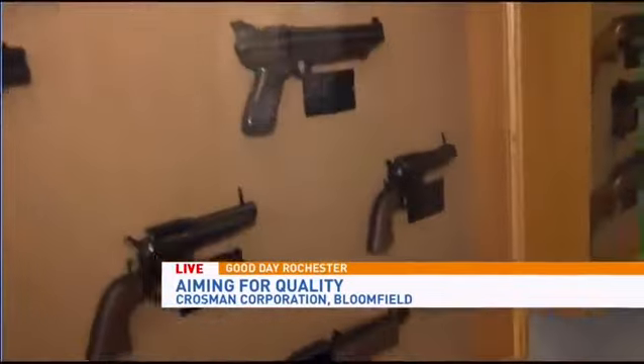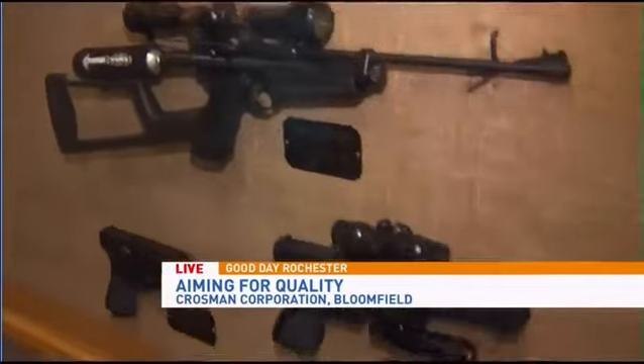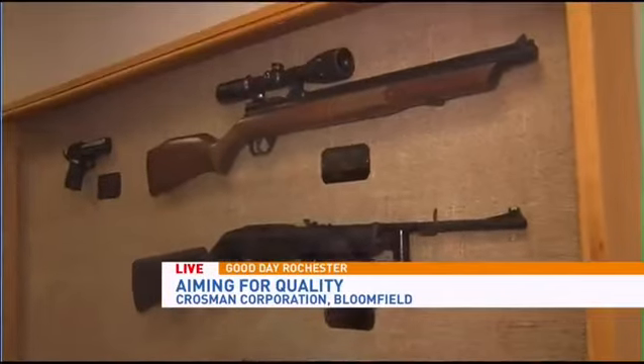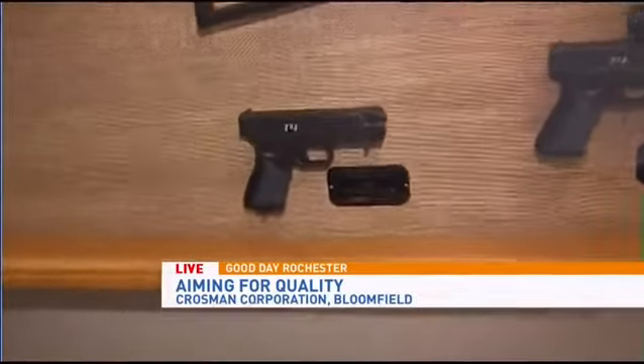I want to show you some of your newer ones. Just looking at them, they look different, but they do the same job — just more powerfully. These are some of our PCP, air and CO2 models. We've got replica pistols that people can use for target shooting in their backyard.